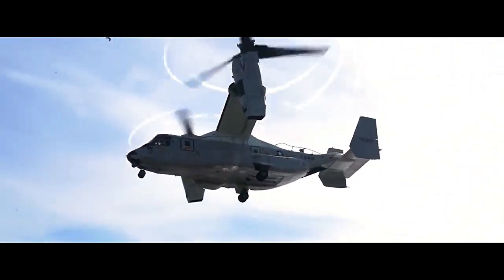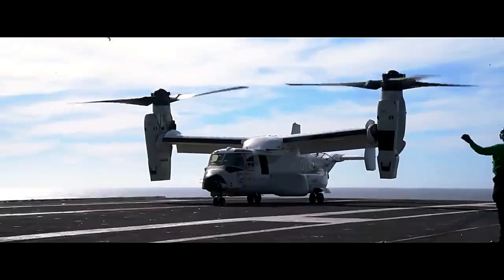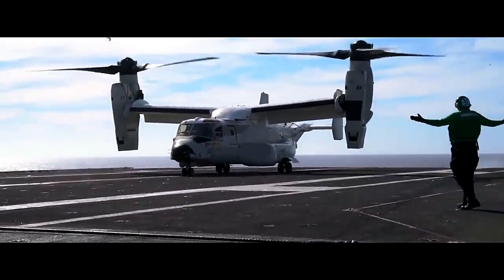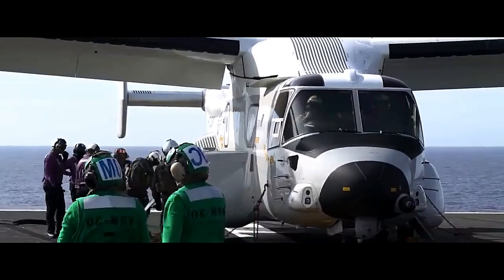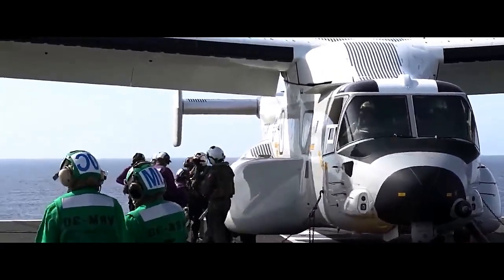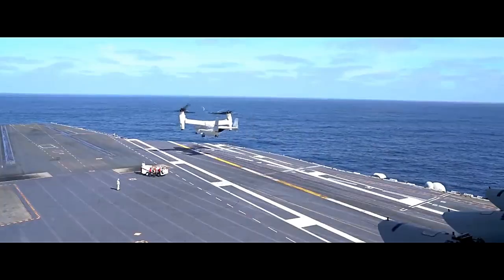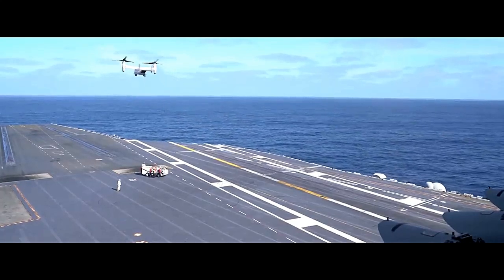The MV-22B Osprey is a groundbreaking military aircraft known for its unique tiltrotor design, combining the capabilities of a helicopter and a fixed-wing airplane. Developed jointly by Bell Helicopter Textron and Boeing, the Osprey was first introduced into service with the United States Marine Corps (USMC) in 2007 and has since become a critical asset in various military operations worldwide.